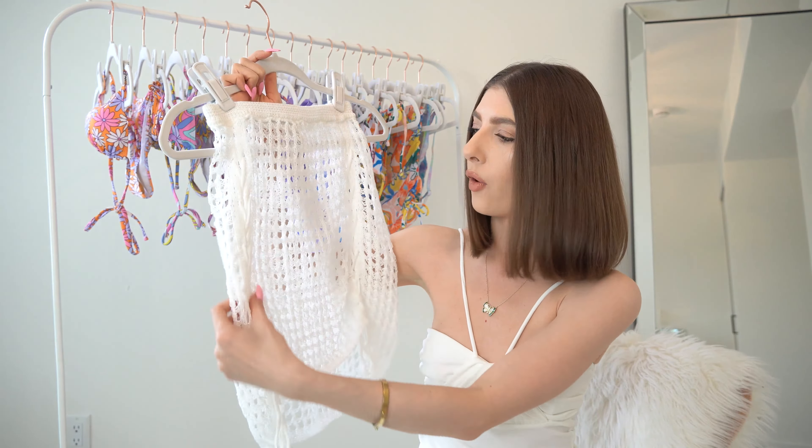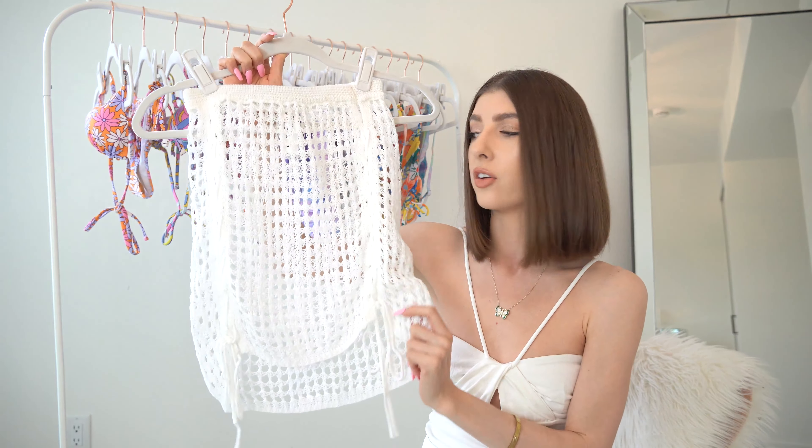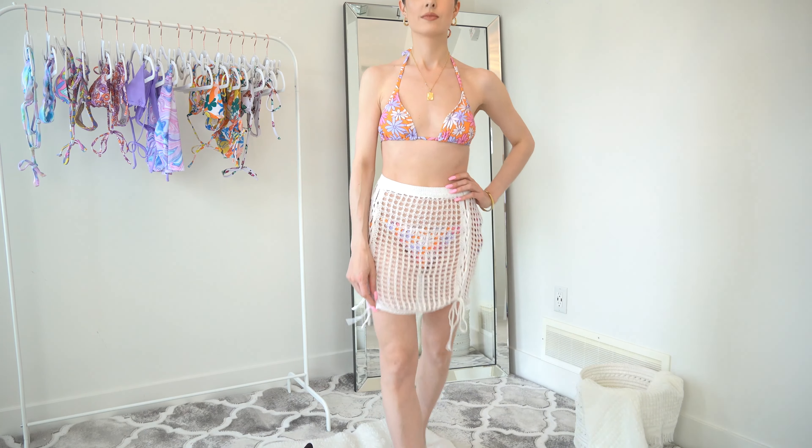It's really soft and the quality of it is really nice. Keep in mind it's very see-through and almost like netted looking, but that's definitely the vibe.